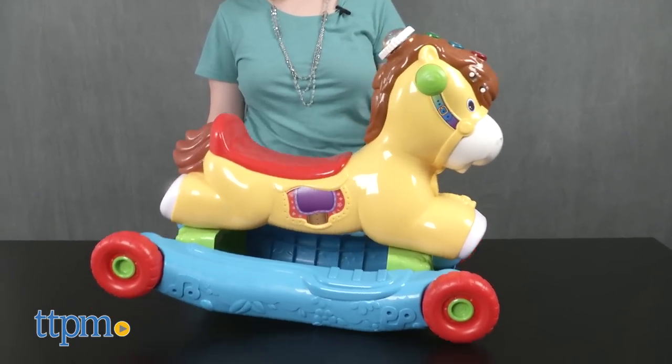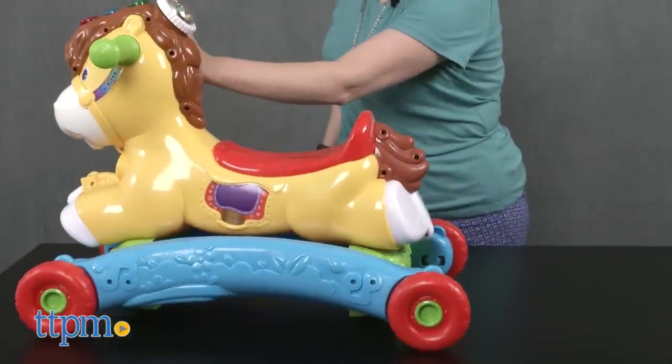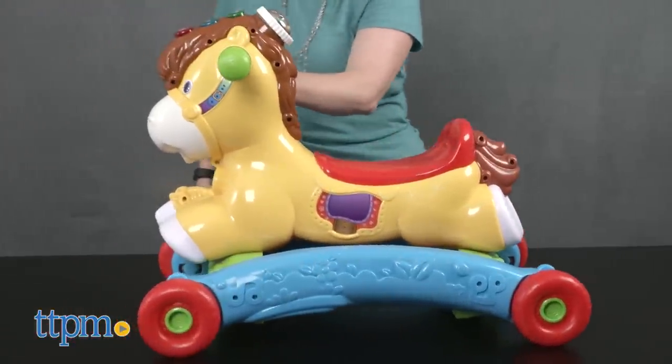This two-in-one pony starts out as a rocker for babies but can be converted into a ride-on for toddlers and preschoolers. It's for ages 12 to 36 months with a 42 pound weight limit.